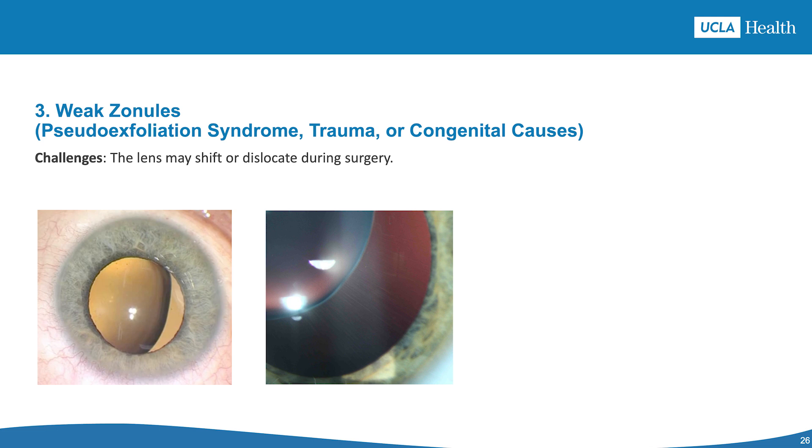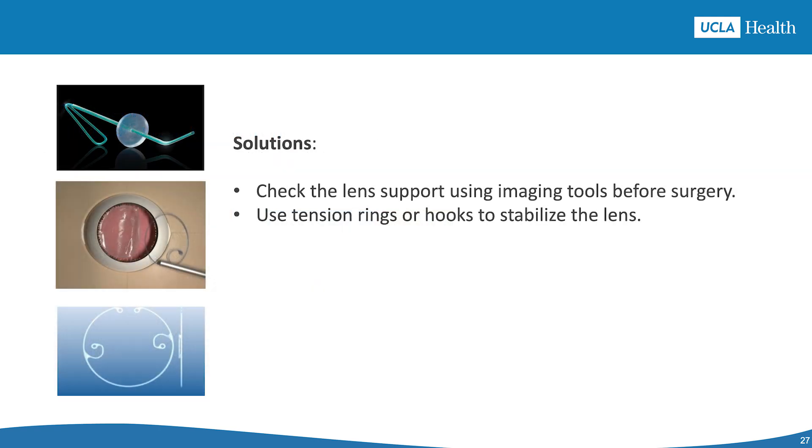The third scenario is weak zonules, characteristic of pseudoexfoliation syndrome, trauma, or congenital cases. The challenge is that the lens may shift or dislocate due to weak supporting structures. Solutions include pre-assessing zonules with ultrasound or optical coherence tomography, using hooks, capsular tension rings, or other devices to stabilize the lens, and if necessary using scleral-fixated or anterior chamber lenses.